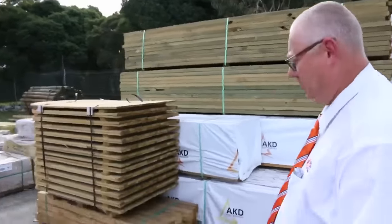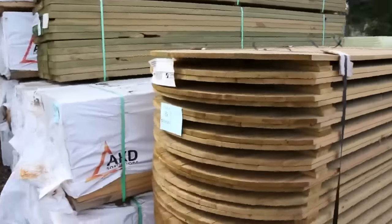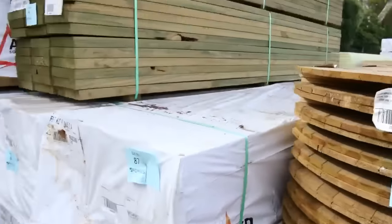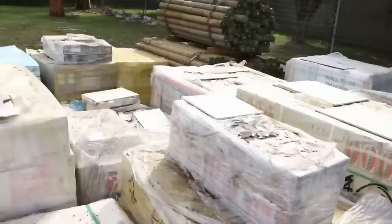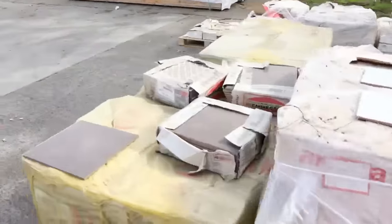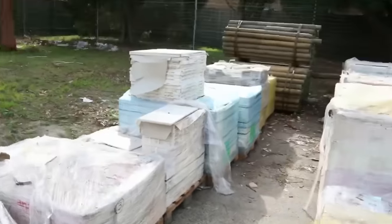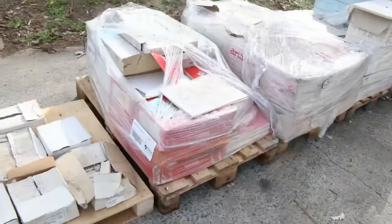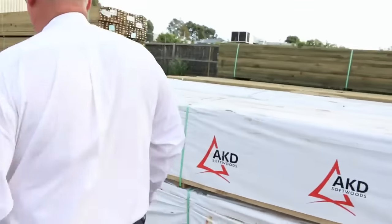Next row here we've got a little bit of treated pine, and also some 90 by 45 F5 4.2s in that row as well. Swinging around, have a look at all the tiles — it's been a big heap of tiles delivered this week: 300 by 300s, some 300 by 600s, and also some 600 by 600 down the back. A good variety of different tiles there.